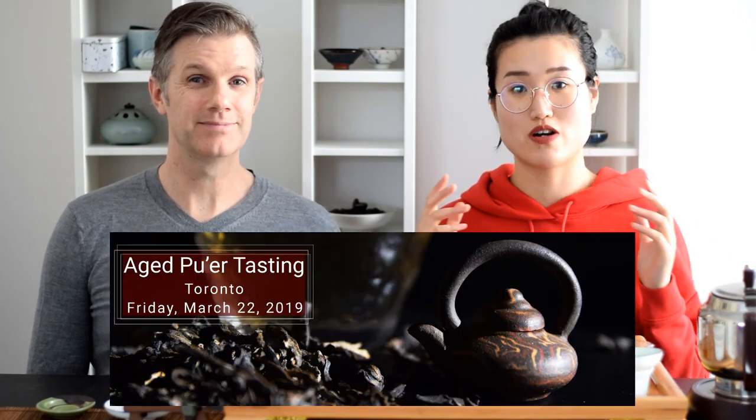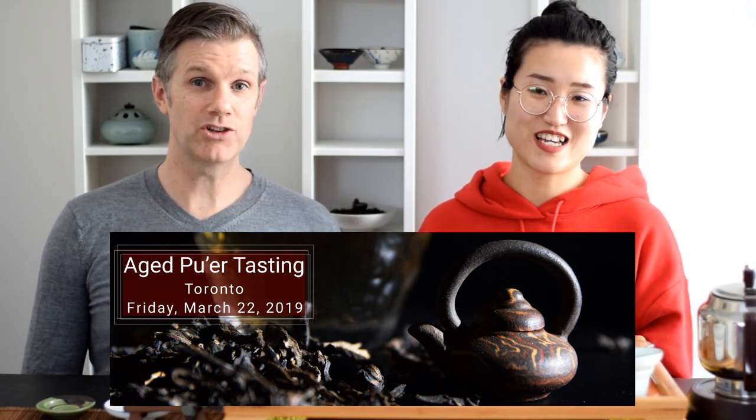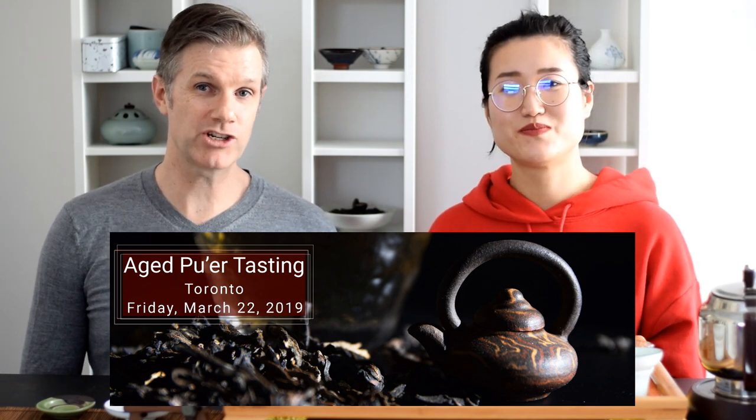That's it for today's tasting — two Tie Guan Yins from autumn 2018, one regular grade and one premium grade, side by side. If you enjoyed the video please give it a thumbs up, subscribe to the channel, and check the links below to find these teas on our website. We'll also be in Toronto for a pour tasting session focused on aged Pu'er on March 22nd — more information in the description. See you next time!